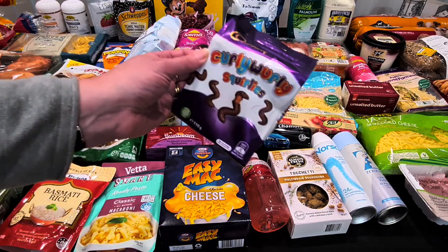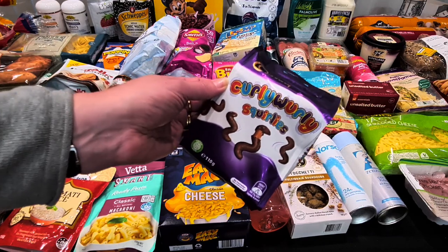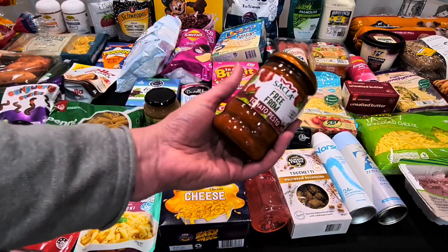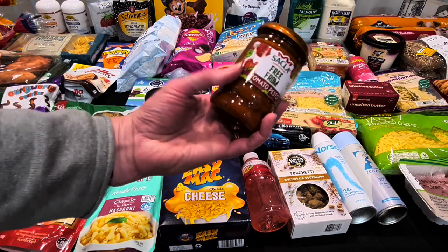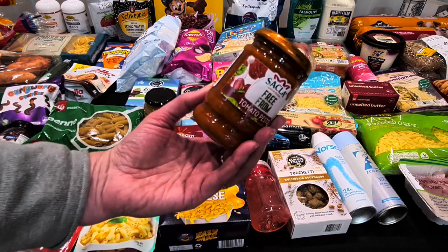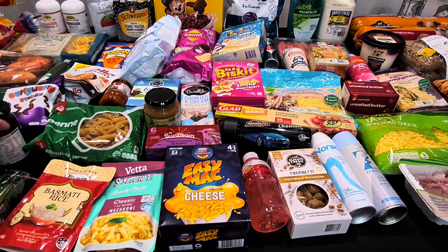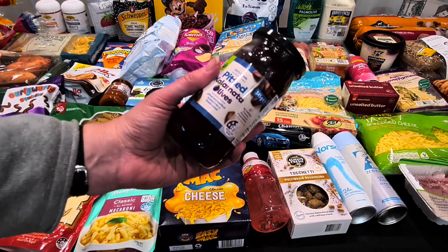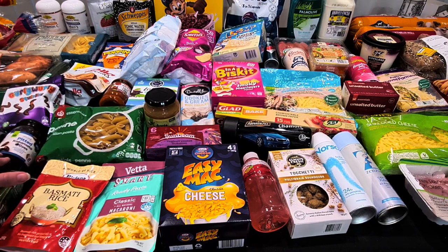I walked past the Curly Wurlys again — they were still $2 a packet and caramel chocolate is one of my biggest weaknesses, so I grabbed some. I also got a jar of free-from tomato pesto at $4.75 — that with some boiled spaghetti and cheese makes an instant dinner. I needed more kalamata olives for my ham and salad lunches — Woolworths pitted ones at $3 a jar.